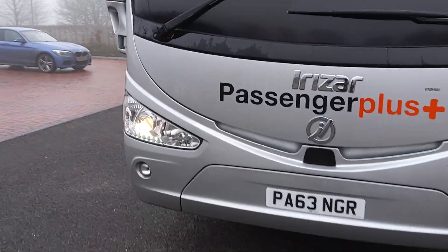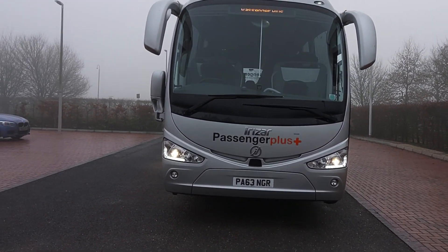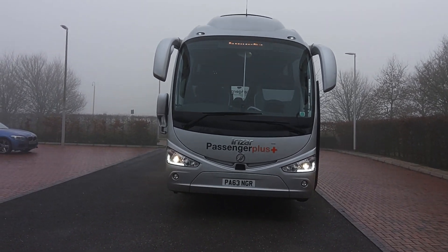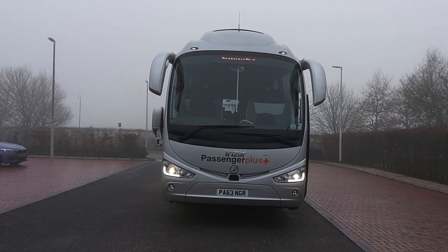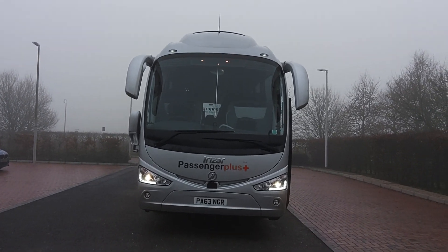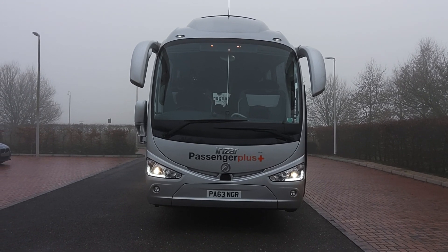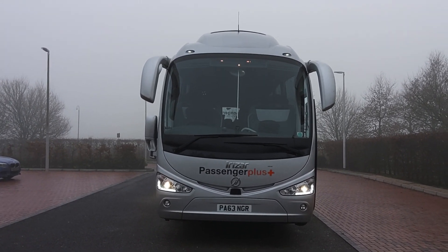All in all it's a very very well-presented vehicle. For those who aren't keen on coaches with toilets or don't have a requirement for one, this one's right up your street — a 2017 on a 67 registration, i6 integral 53-seat coach.